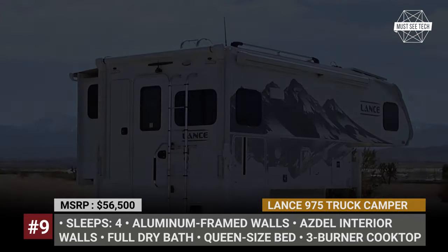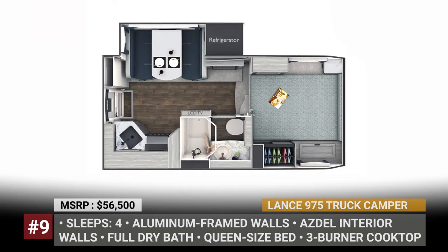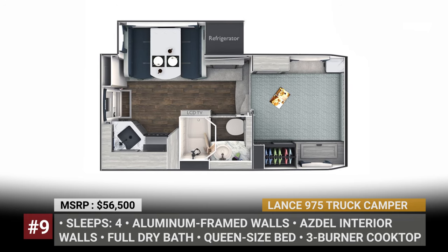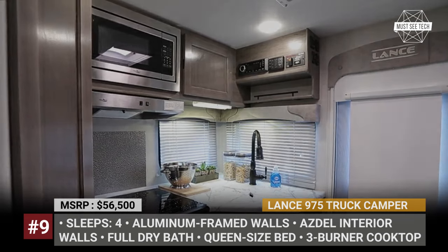Lens 975 Truck Camper. This is one of the most feature-rich slide-in campers designed for one-ton long bed trucks. Sleeping up to four, the Lens 975 comes standard with a fully equipped dry bath with a skylight, a queen-size bed, a convertible dinette area, and hardwood cabinet doors.